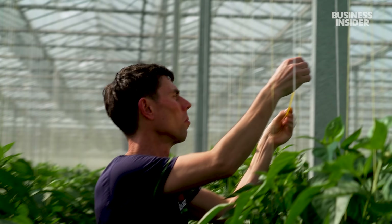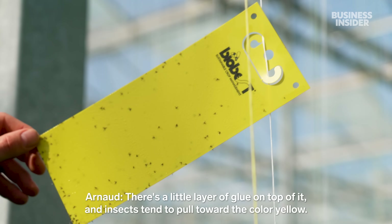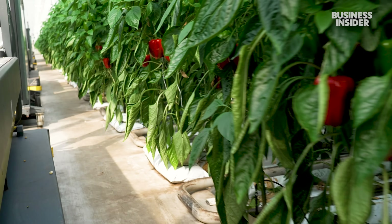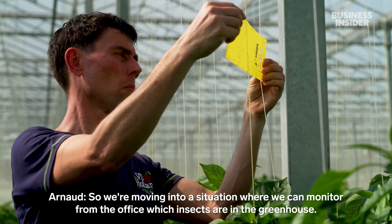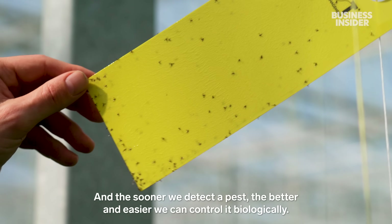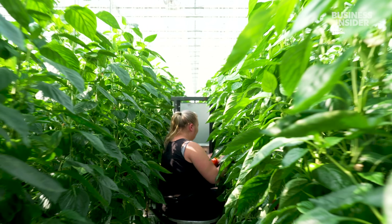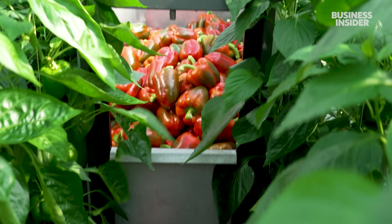These yellow cards track pests like white flies or thrips. And soon, cameras will be able to read the sticky cards themselves. Together these innovations have allowed Dutch growers to achieve yields 12 times higher than the average pepper farm globally.